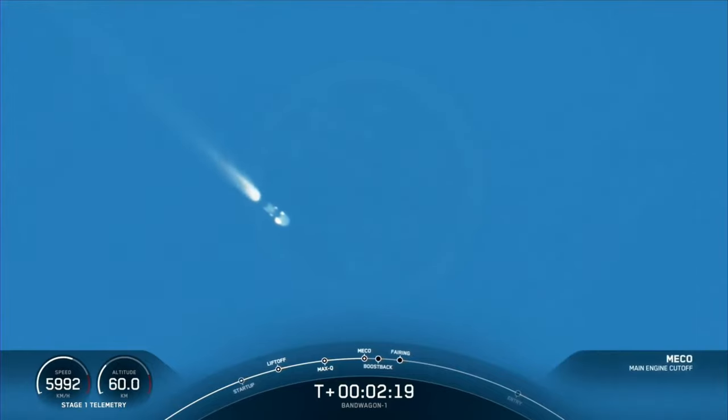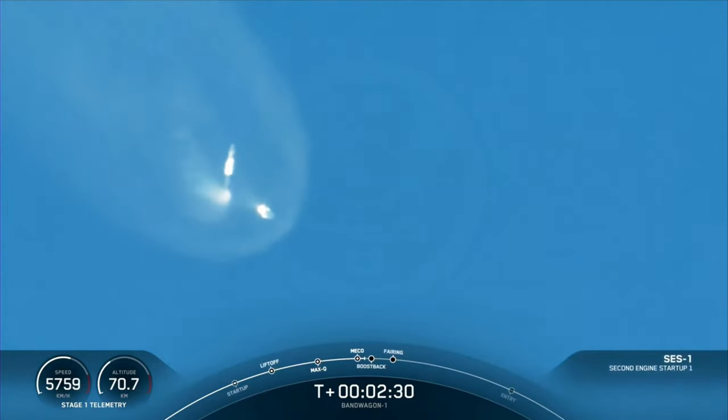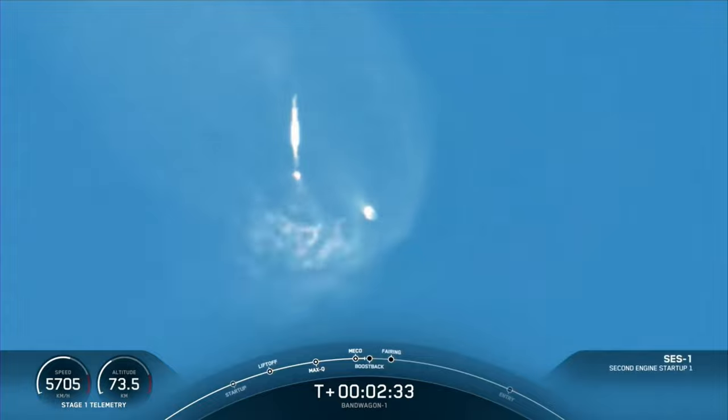Main engine cutoff. Stage separation confirmed. Stand back ignition. Stage 1 boost-back start.